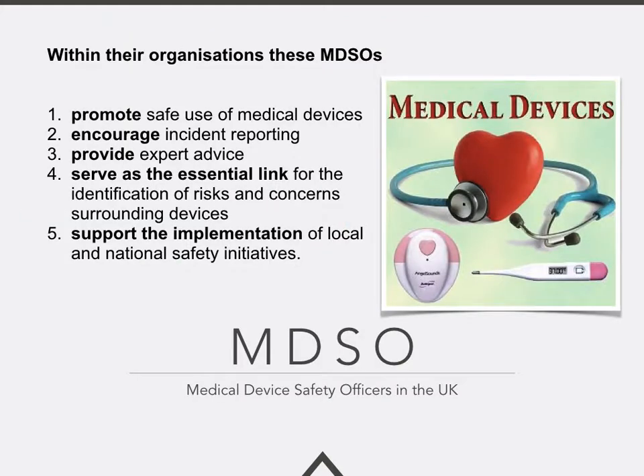Within their organisations, the role of the medical device safety officer is to promote safe use of medical devices, to encourage incident reporting at all levels across the organisation, to provide expert advice for those asking for help, and to serve as the essential link for identification of risks and concerns surrounding medical devices. They also have an important role in supporting the implementation of local and national safety initiatives, such as patient safety alerts and notices.